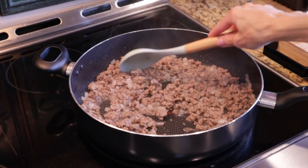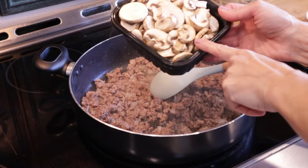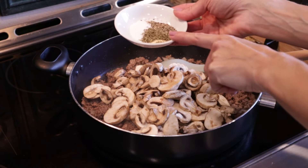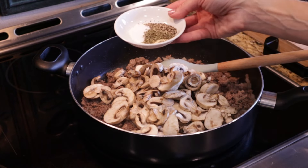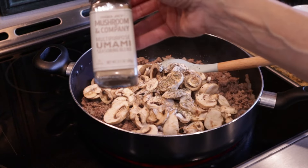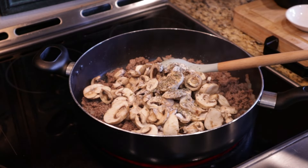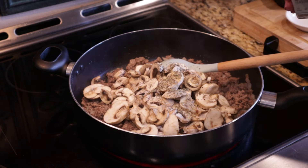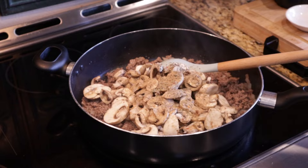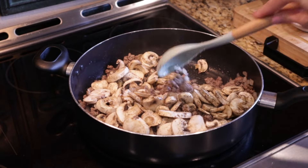I'm not going to drain any of the extra fat — I definitely want that because we're going to be cooking the mushrooms. I'm going to use a whole eight-ounce container of already pre-sliced mushrooms. For our seasonings, I have a half teaspoon of dried thyme, a quarter teaspoon of garlic powder, a half teaspoon of salt, and a half teaspoon of pepper. I'm also going to add a little bit of umami seasoning — I love this seasoning so much. It adds such depth of flavor. I'll probably end up with like maybe a half teaspoon.